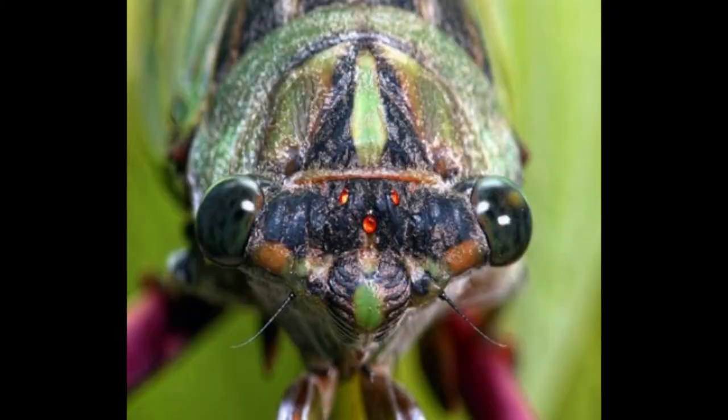Do you think insects communicate with each other? Do they make sound? What kind of sounds do they make and what could they be saying?